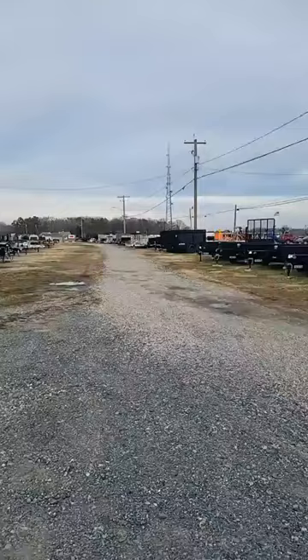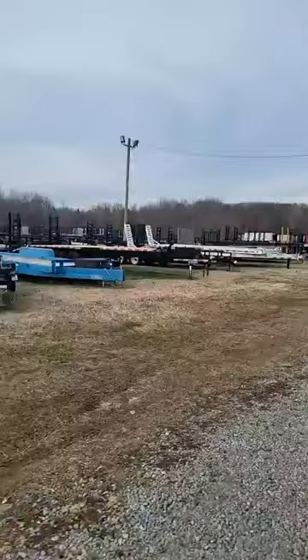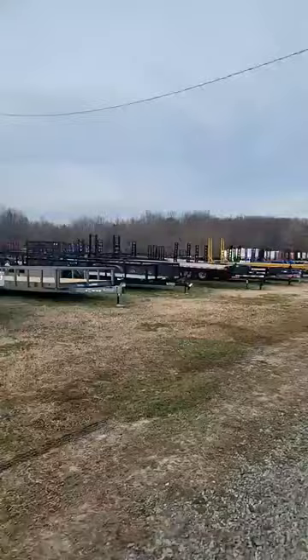As you can see over here, we have plenty of dumps all the way down. We even have an aluminum construction dump — no rusting. These are the deck overs here, the big old equipment trailers. A little bumpy out here, I apologize. I'm going to try to keep it steady. If you see something you need, stop in.